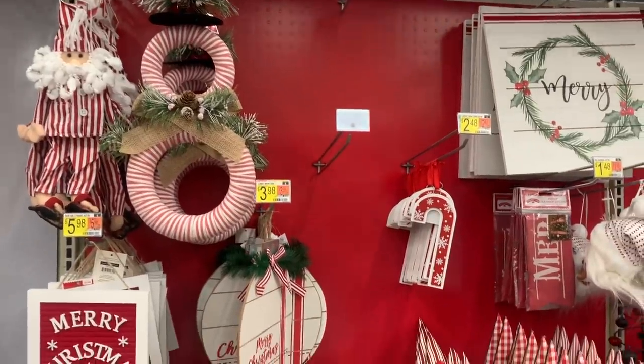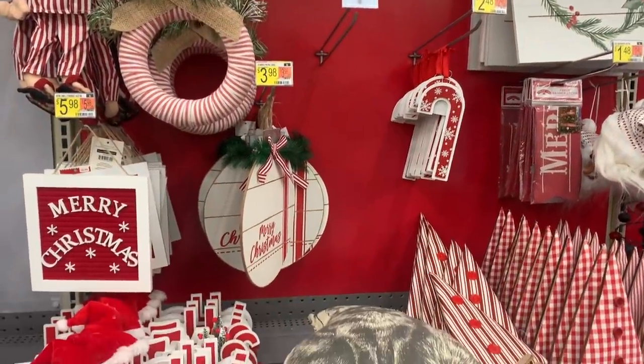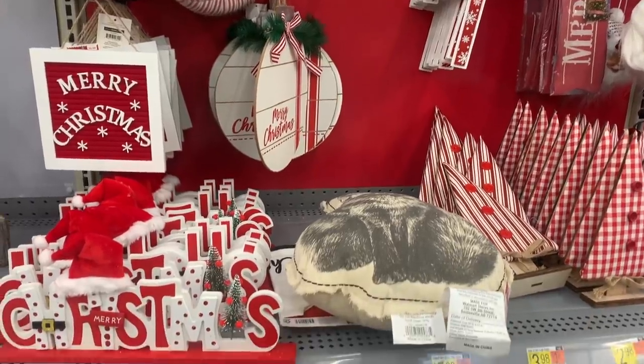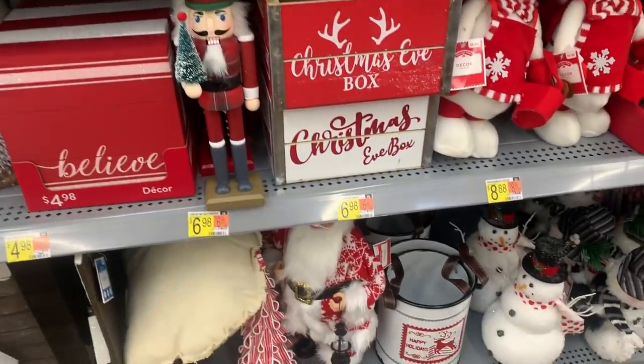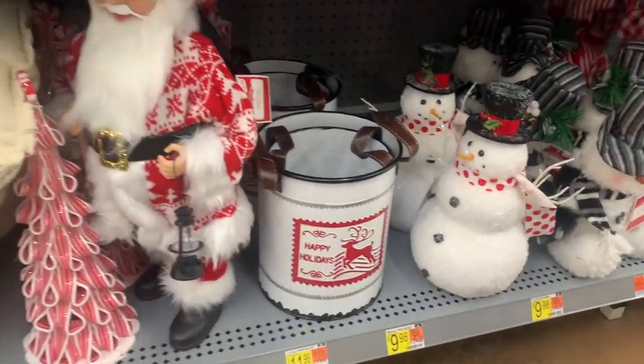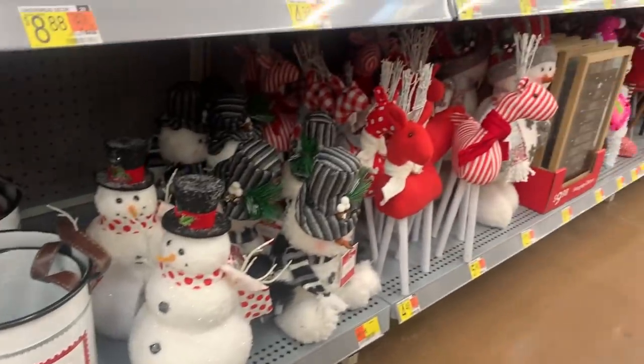This is the farmhouse section. I loved all of these options — they had so many signs and also reindeer. And I loved these tin metal buckets at the bottom with the leather straps.